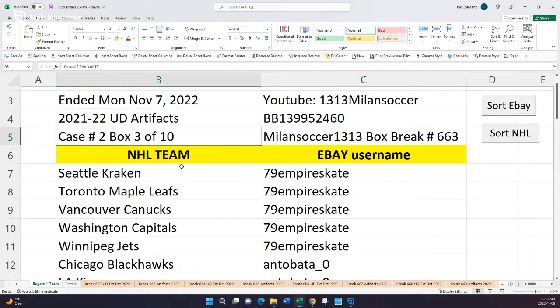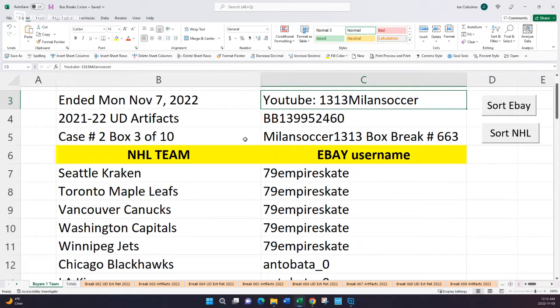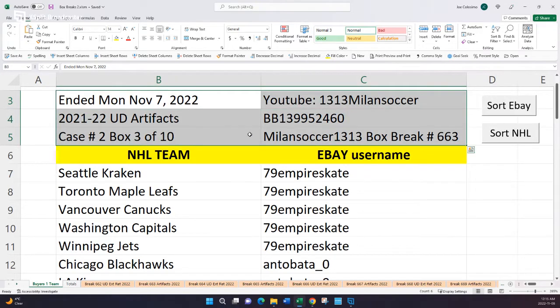This happens to be box number three of ten, all from the same inner case. We'll be going through boxes four, five, and six this week, and seven, eight, nine, and ten next week to wrap it up. If you haven't already, please subscribe to 1313 Milan Soccer on YouTube. If not, it's okay — I always send the video link via eBay messaging.